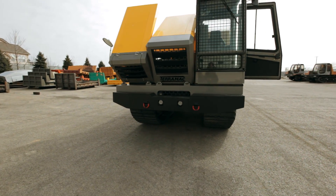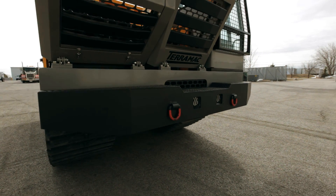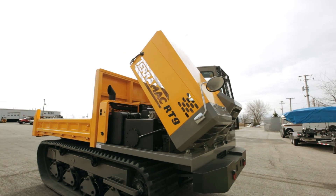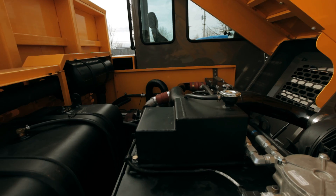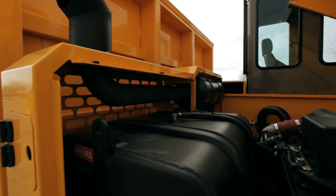The heavy front bumper of the RT9 offers strength and durability for anything that may cross its path. Powering this innovative machine is a 230 horsepower American made Cummins engine, along with a fully enclosed exhaust and air cleaning system.